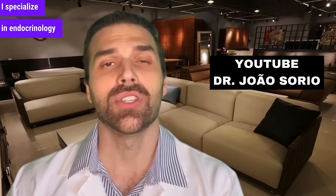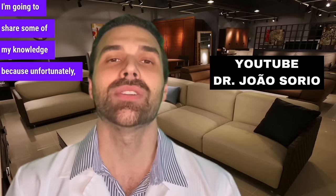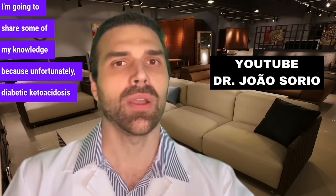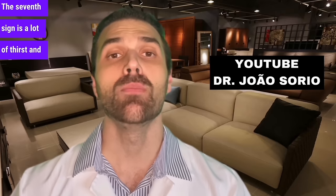I specialize in endocrinology and diabetes. I'm going to share some of my knowledge because, unfortunately, diabetic ketoacidosis is still very frequent. What are the 7 signs and symptoms? The 7th sign is a lot of thirst and a lot of urine — in medical terms, we call that polydipsia and polyuria.